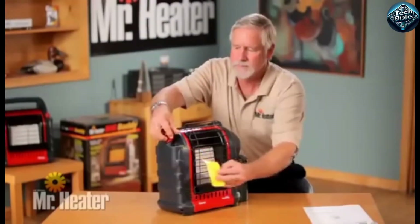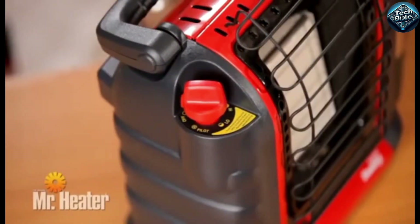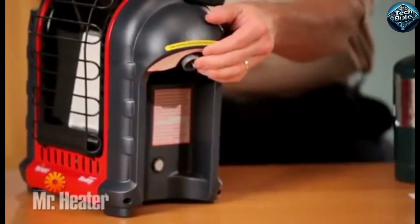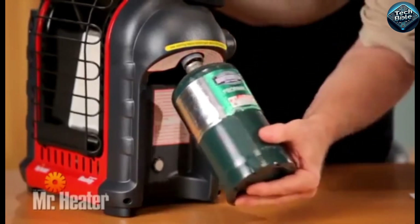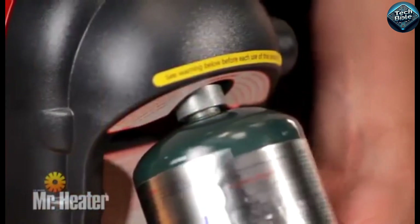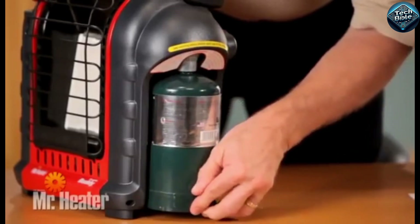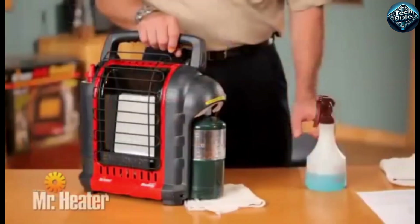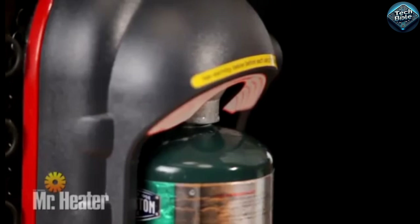When it comes to staying warm during winter camping, outdoor adventures, or even in emergency situations, the Mr. Heater F232000MH9BX is a game changer. This portable propane heater provides up to 9,000 BTUs of heat, effectively warming up to 225 square feet, making it perfect for tents, garages, or cabins. It's incredibly safe with features like an automatic shutoff if it's tipped over or if it detects low oxygen levels.